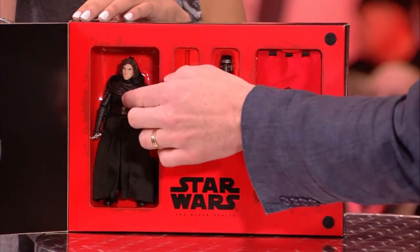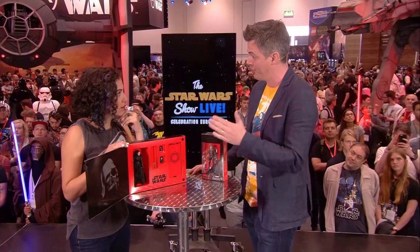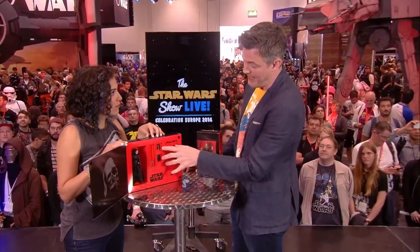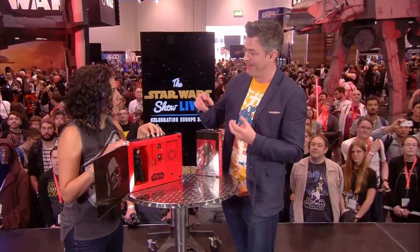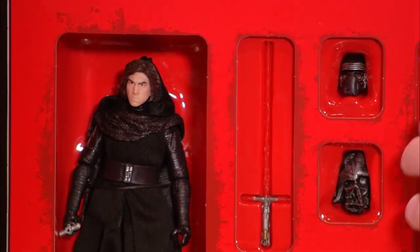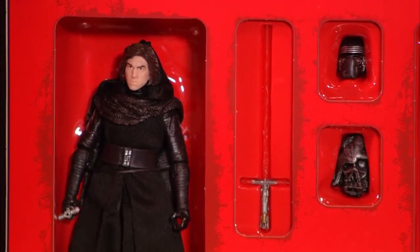It's a really good likeness of Adam Driver, scanned from actual actor scanning. We have three-dimensional scanning of all the actors on the new movies so we can get the likenesses good and crisp. It comes with a swappable helmet so he can be unmasked or masked as you want. We all know he has a thing for this twisted Darth Vader-style helmet, so it's good that he has it with him.